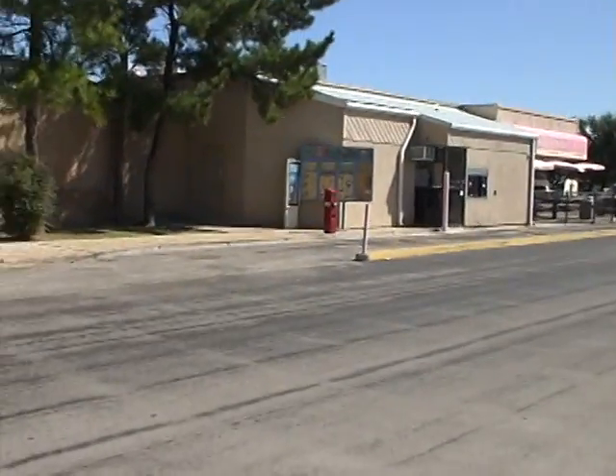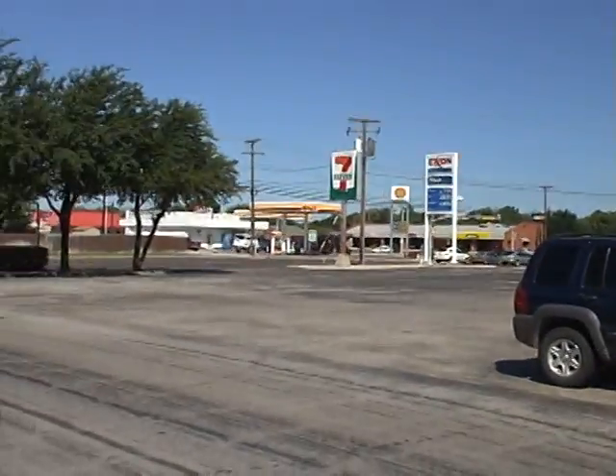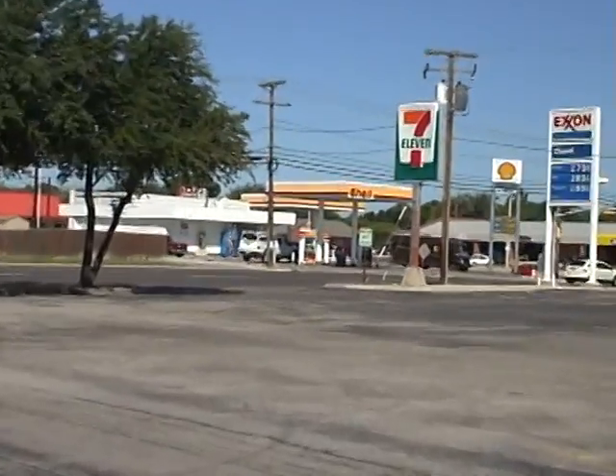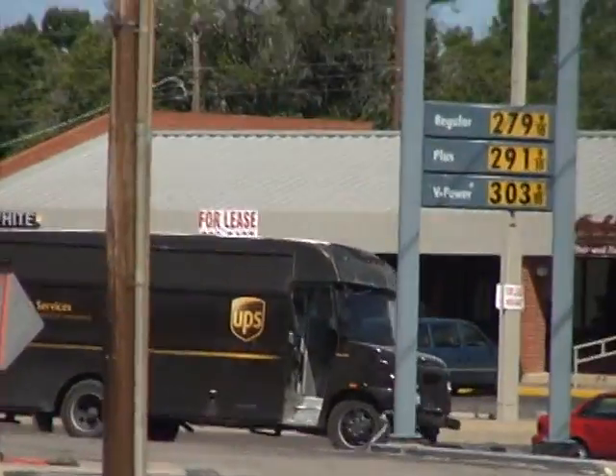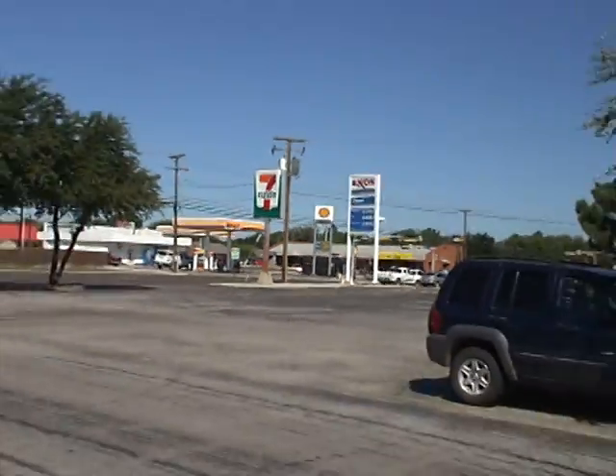I'm going to get a picture of the menu, and if I pan over here, there is the location right there of the for-lease sign, kitty corner to this Baskin-Robbins.